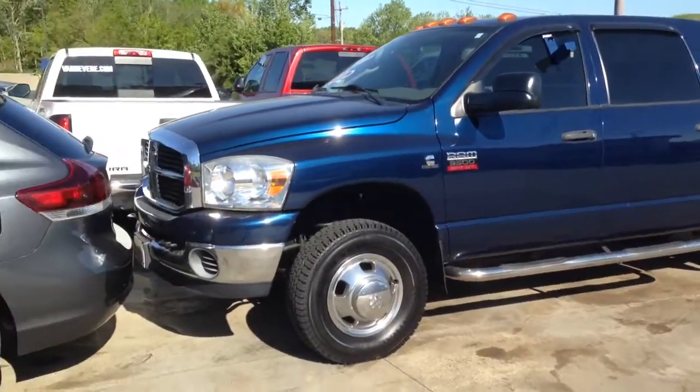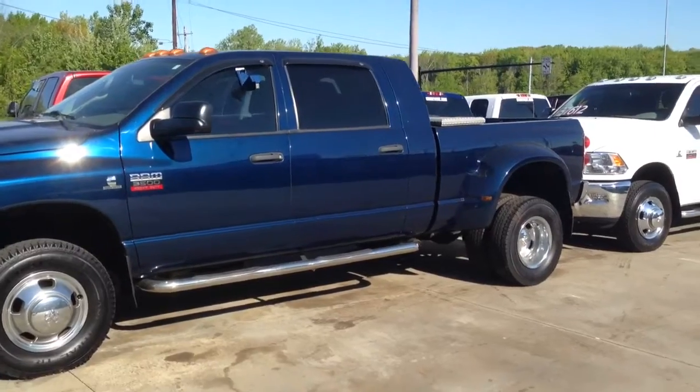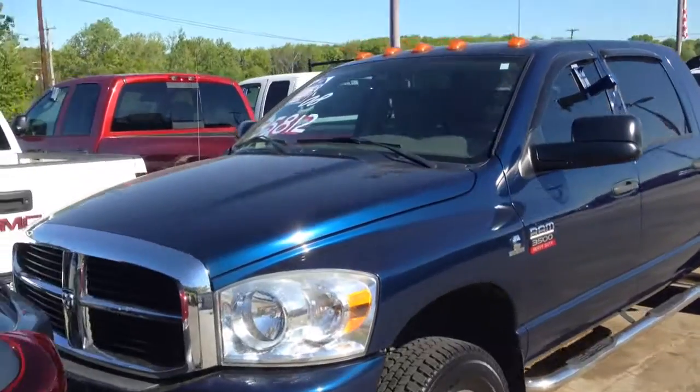Hey there, Robert. It's Mitch down at Vandiver. I thought I'd make you a quick video here of this truck you were interested in. It's a 2008 Dodge Ram 1-ton — it's a 3500 heavy-duty truck.